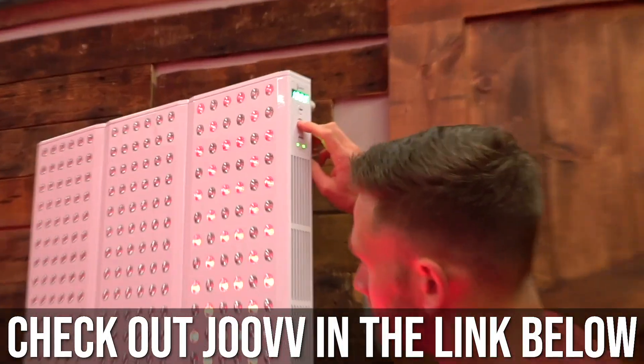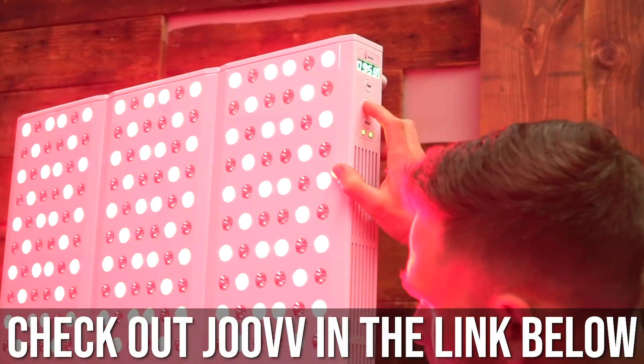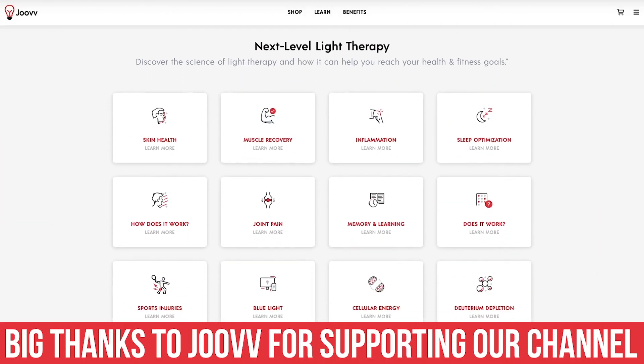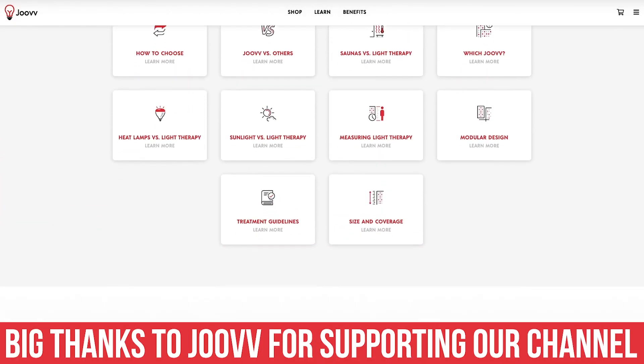I'll go ahead and link down below if you want to check out Juve. But the fact of the matter is if you're looking at red light therapy, it's pretty much Juve anyway. You're not going to find any other ones out there that are even worth looking at, so I did put a link down below.